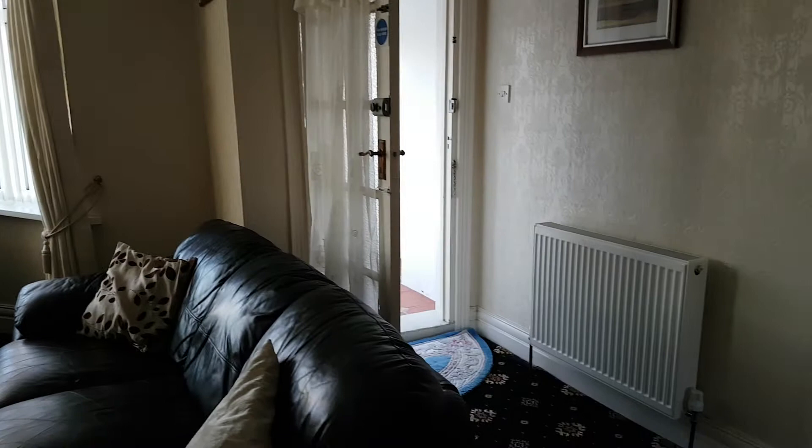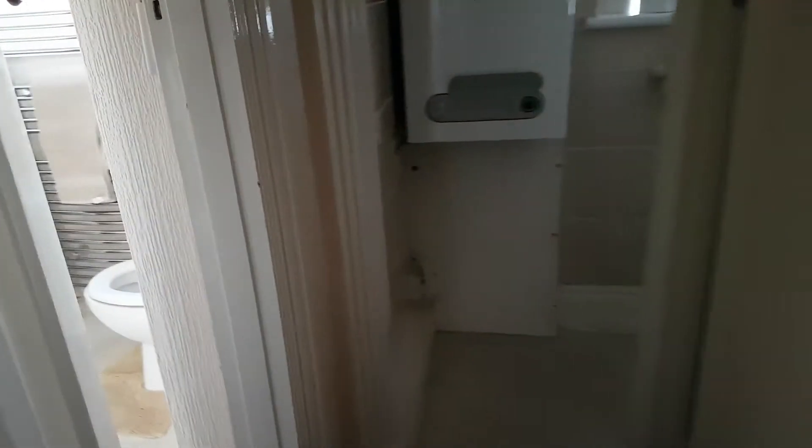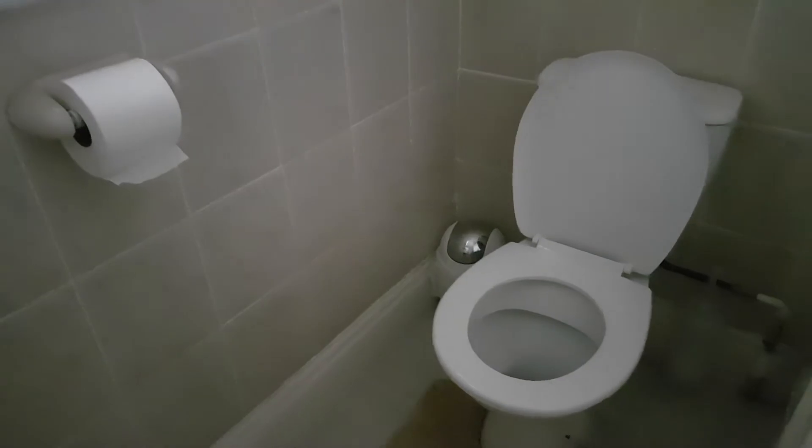That was where we came in. If we go left down the corridor, at the very end we've got a toilet — a separate toilet on its own.